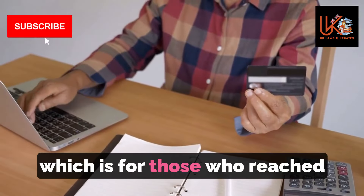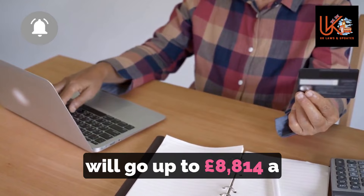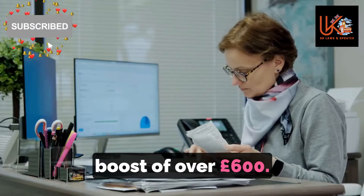The basic state pension, which is for those who reach the state pension age before April 2016, will go up to £8,814 — a boost of over £600.